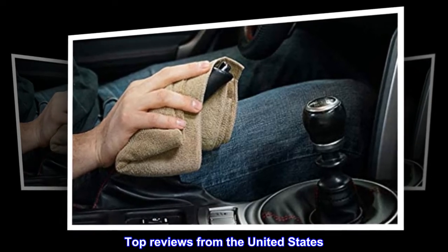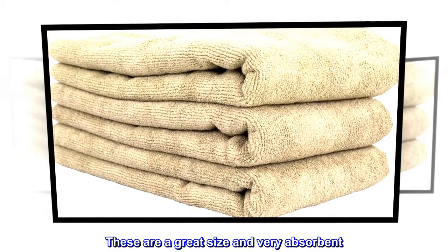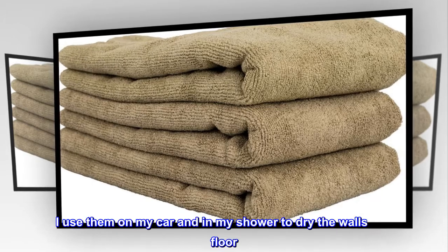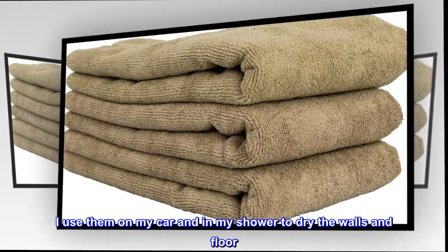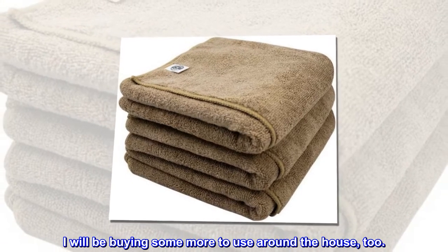Top reviews from the United States: Very absorbent — these are a great size and very absorbent. I use them on my car and in my shower to dry the walls and floor. I will be buying some more to use around the house, too.